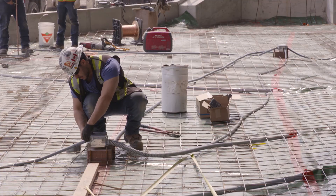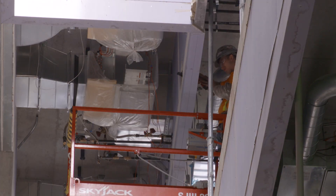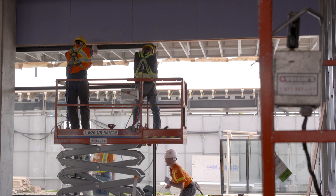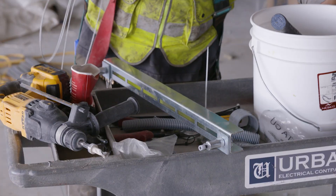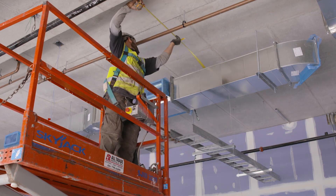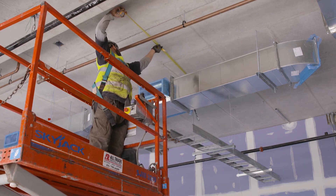Traditionally, we would use a standard threaded rod and Unistrut system to support our cable trays. The benefits of Gripple would be strictly time — labor is the biggest part of any job. The Gripple system can speed that installation process significantly.